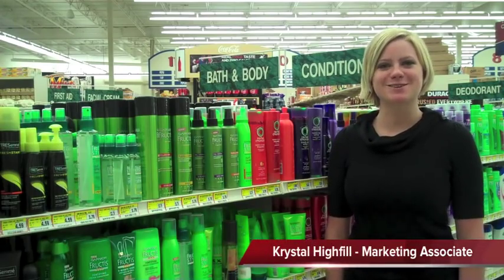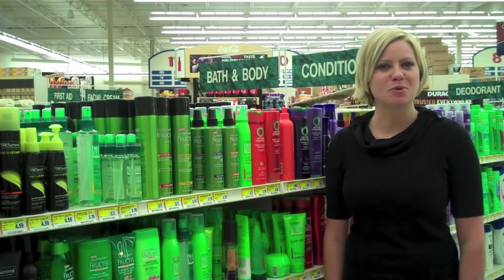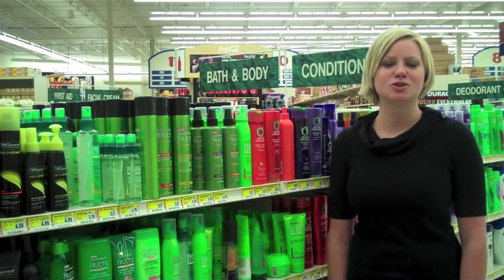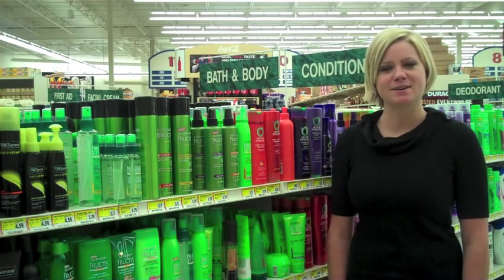Hi, I'm Crystal Haifa with Staus Incorporated. The retail marketplace offers thousands of opportunities for point-of-purchase products. Research has shown that the average shopper takes only 2.5 seconds actually looking for an item and then notices only half the items that are on the shelf.